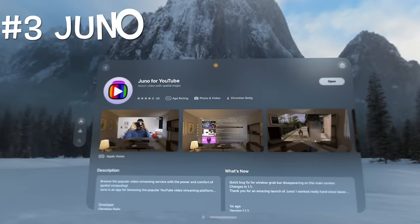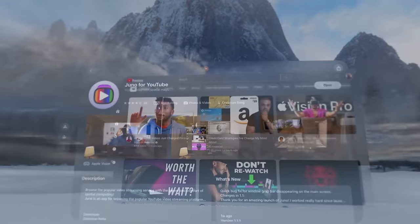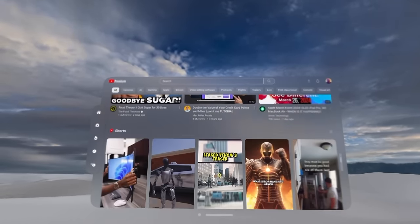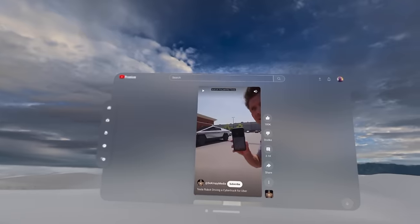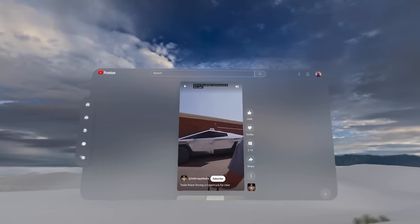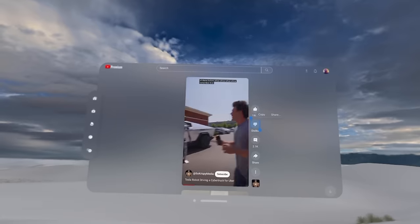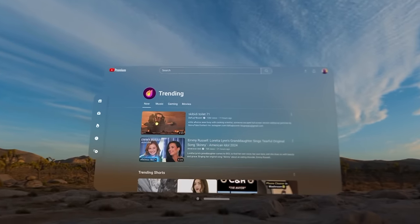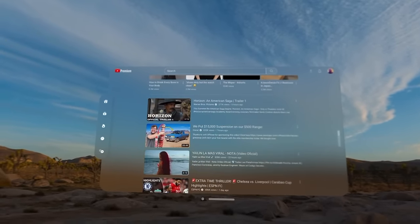Number 3, Juno. Juno for YouTube is an Apple Vision Pro optimized YouTube skin available in the App Store for $4.99. This app is the best way to explore YouTube on Apple Vision Pro, as there is no native YouTube app yet. It doesn't have the full features that you would expect from an actual YouTube app, but it is significantly better than viewing YouTube in Safari.